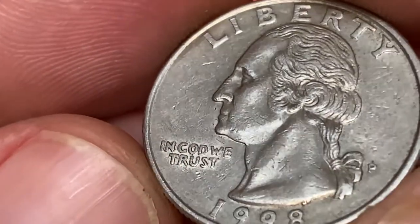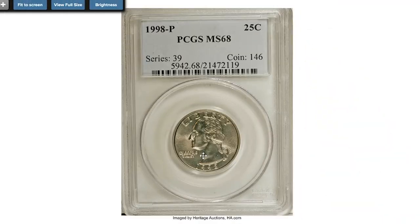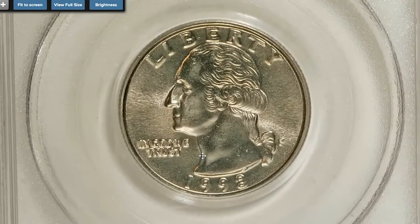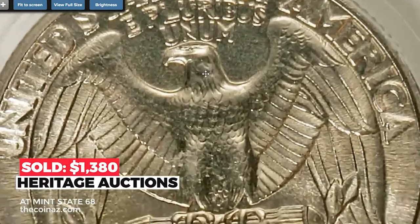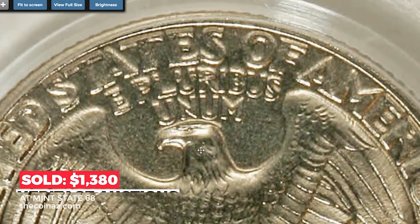The 1998 quarters are average and common — they can be found in circulation even in some mid-state grades. Only in MS66 and higher do they become challenging to locate. A record-breaking sale was made in 2007: this superb gem at MS68 with slight champagne toning ended up selling for $1,380 at Heritage Auctions.